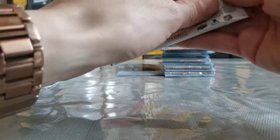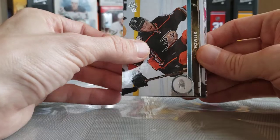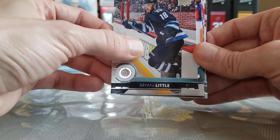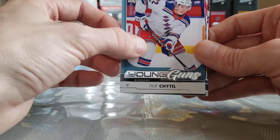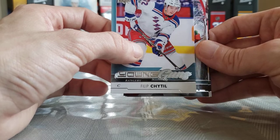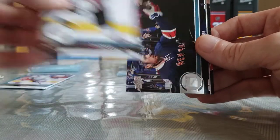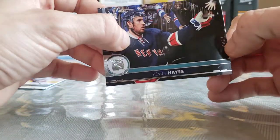Almost halfway through the box. Pack number 11. Cam Fowler, Carl Hagelin, Brian Little. We have a Young Guns of Philip Tomasino — he's playing better, he's not the biggest name but he's playing better. Derek Forbort, Christian Dvorak, Travis Zajac, and Kevin Hayes. So far it's been a pretty weak box — I'm just grateful to have something to open, to be honest. I had to order this from 401 Games, pretty decent price too.